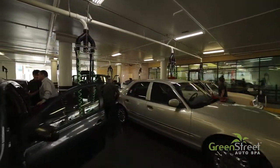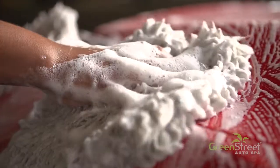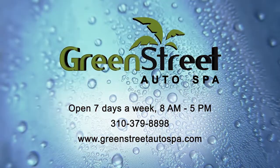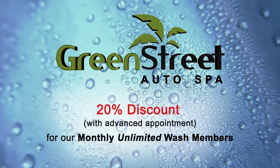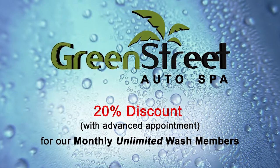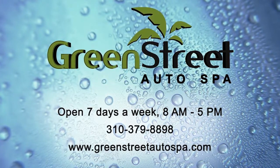Please don't hesitate to contact our service manager or cashier if you have any questions regarding any of our detail packages or services. We aspire to exceed all your expectations while delivering first-class service. We are open seven days a week from 8 a.m. to 5 p.m., and our monthly unlimited wash members receive a 20% discount on all detail services when scheduling an advanced appointment. We truly thank you for trusting us with the care of your vehicle.